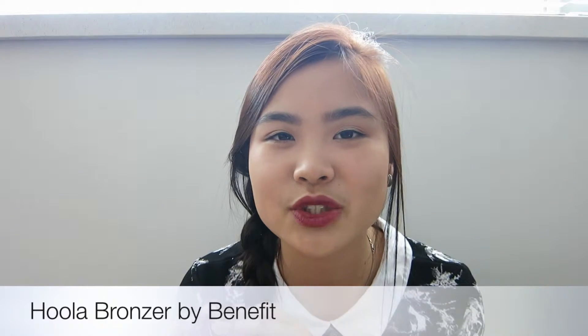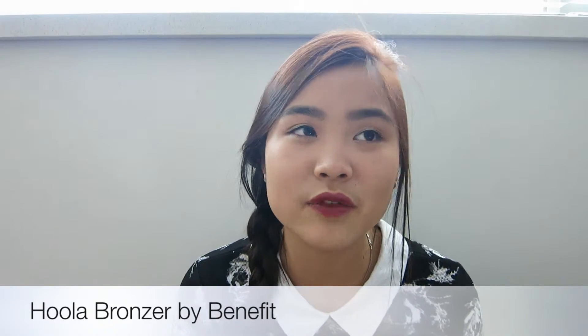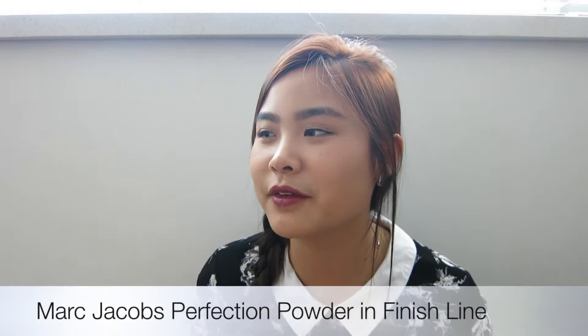The fourth one is the Benefit Hoola bronzer. It's been my favorite since I started doing makeup. The color isn't too intense — it just bronzes me a little bit, which is especially great for fall. I still love a bronzed face even in the fall season.